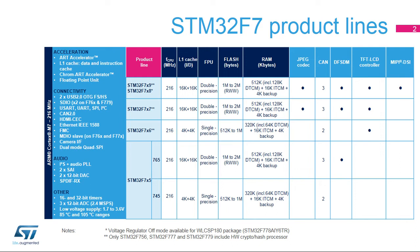The STM32F745 line is similar to the STM32F746, with the exception of the TFT controller, which is not available in the STM32F745. The STM32F765 line is similar to the STM32F767, with the exception of the TFT controller and JPEG codec, which are not available in the STM32F765.